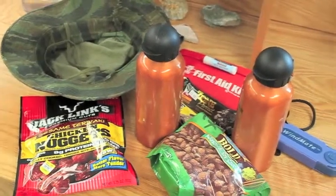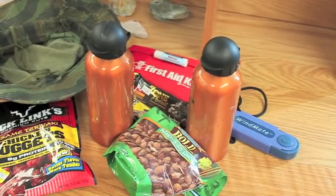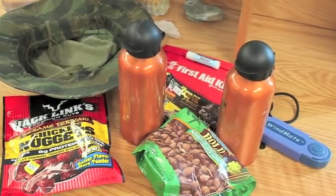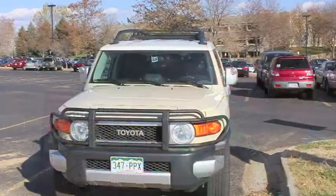Whenever you go into the field, it's a good idea to be prepared. Even if the trip is close to home, you will always want to take more supplies than you think you'll need. You may meet another person on the trail who needs your help. It's also a good idea to leave a travel plan behind so your loved ones know your itinerary.